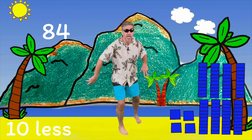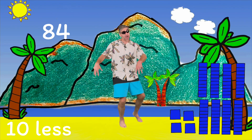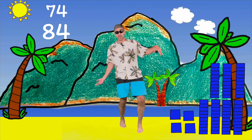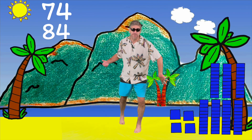It's gonna get tricky. We need to know 10 less. Take one away from our tens column — take a base ten away. Yeah, you knew it already, it's 74! Let's coconut slap: 84, 10 less, 74. 84, 10 less, 74!